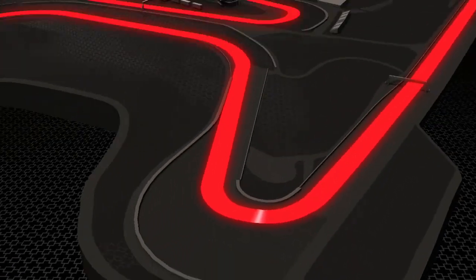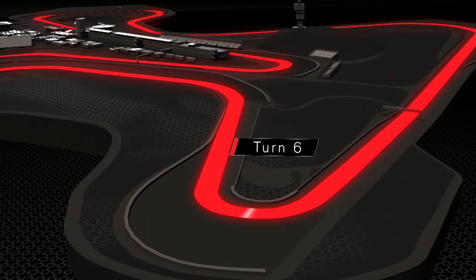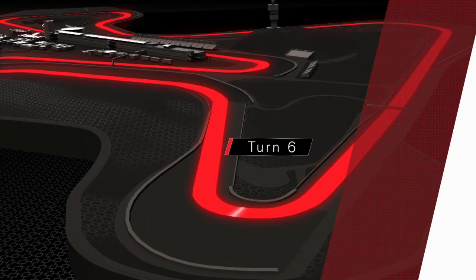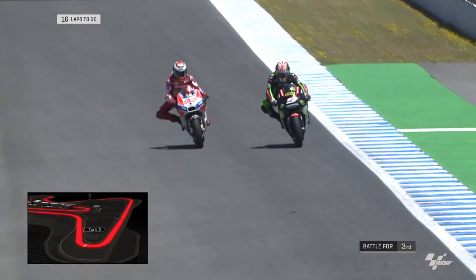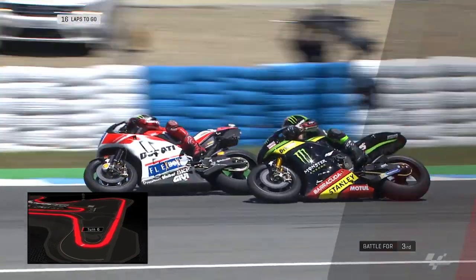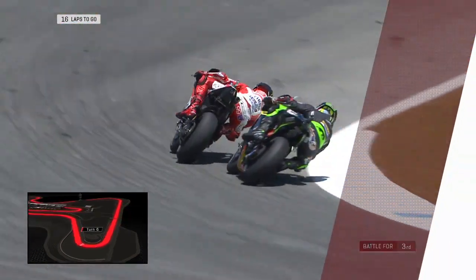Here at Jerez, we look towards Turn 6, the Drysac hairpin at the end of the back straight in the MotoGP race. We look towards the battle for third position between Jorge Lorenzo on the Ducati and Johan Zarco on the Monster Yamaha Tech 3 machine. Here we can see Lorenzo finding his way up the inside, muscling his way through against Zarco.